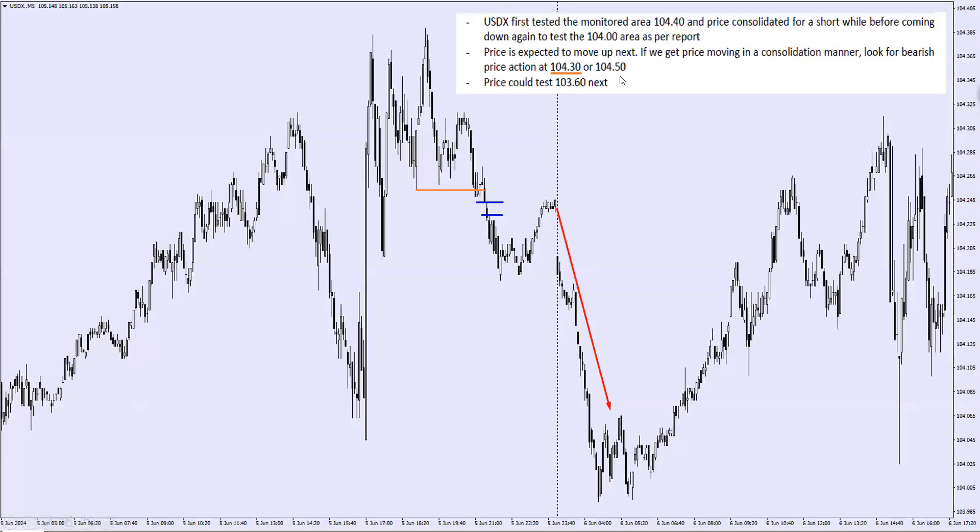First of all is the dollar index. So basically what I've said, the area 104.4 was the area we would look for the price. And as you can see, this dollar index went to the 104.4 area and it came down — a swing down, correction, another swing down, which was pretty impulsive to me. You need a very impulsive move. Now this impulsive move — what it did was that it broke the swing low.